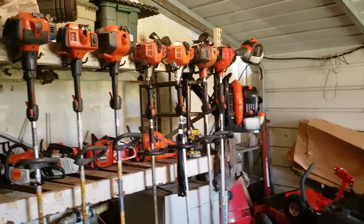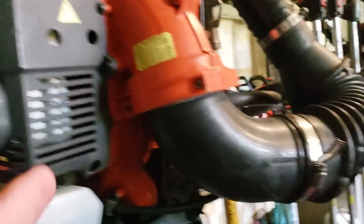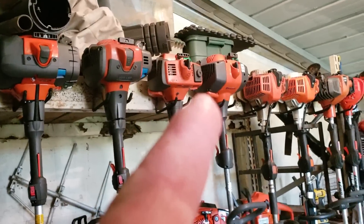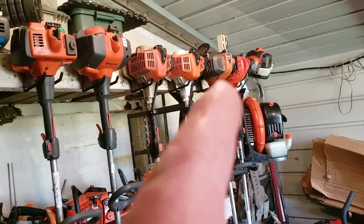Backpack blowers there — the Echo ones right there. There's the FC edger, that's the 66, 350BT, and then there's the 535LS, 535LK, 525LST, 223L, 128LD, 94R, 94R, Echo 2620T, Echo 2620T, Echo 225.